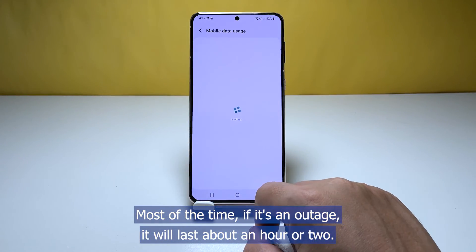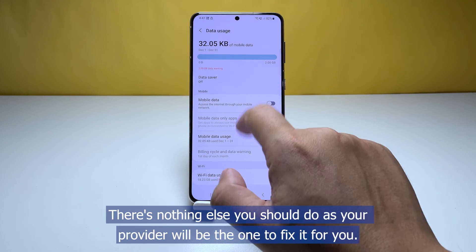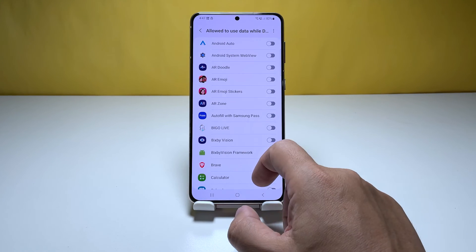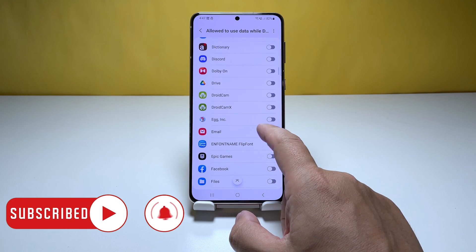Most of the time, if it's an outage, it will last about an hour or two. However, if it's intermittent, then it may last longer than usual, but there's nothing else you should do as your provider would be the one to fix it for you. We hope that this troubleshooting guide can help you one way or the other. Have a great day! Thank you.